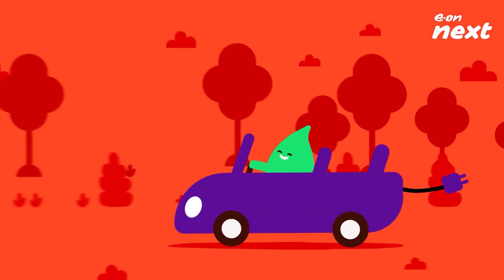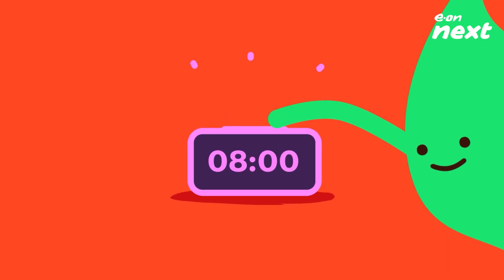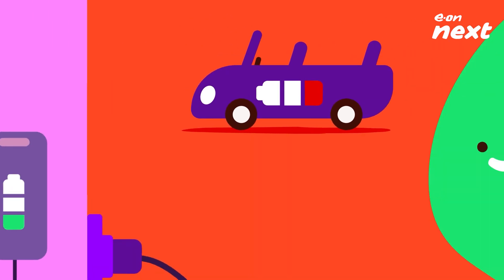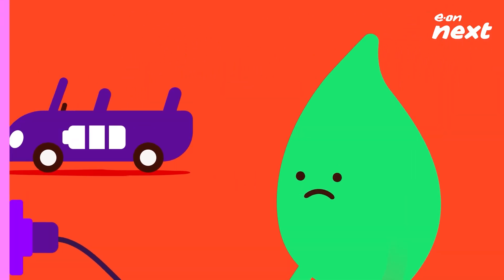You've found that big day out and plotted your destination. The alarm is set, you've plugged in your mobile and EV before bed and they're happily charging away. But hang on, something's on the blink.